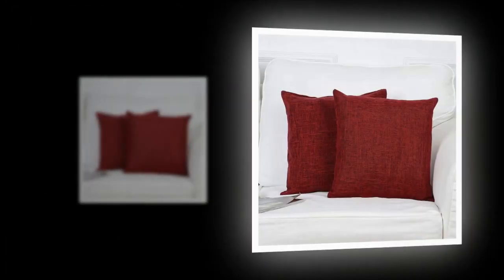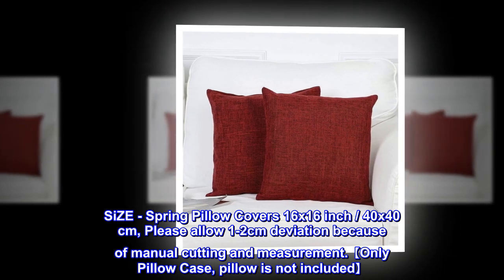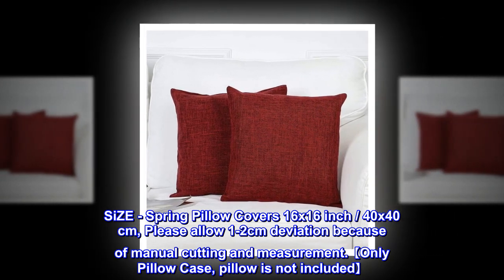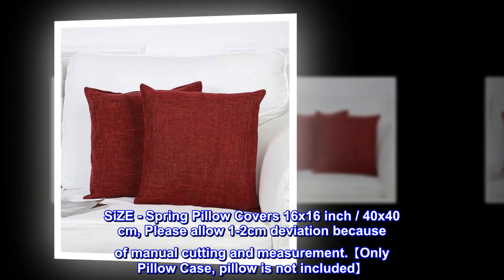Linen. Size: spring pillow covers 16 by 16 inch, 40 by 40 centimeters. Please allow 1 to 2 centimeters deviation because of manual cutting and measurement. Only pillowcase — pillow is not included.